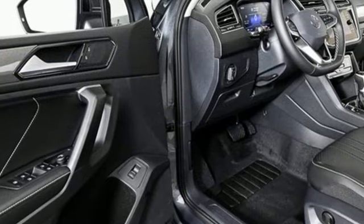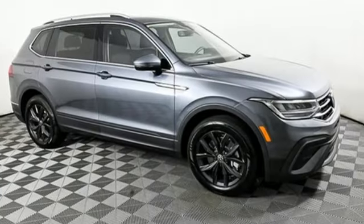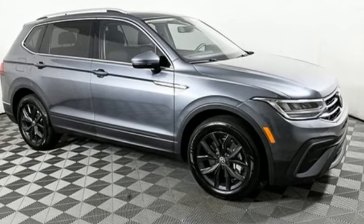Volkswagen — safety and performance comes standard. If you've been waiting for the perfect time for a test drive, the time is now. Experience it today.